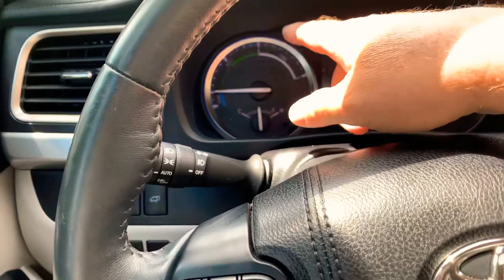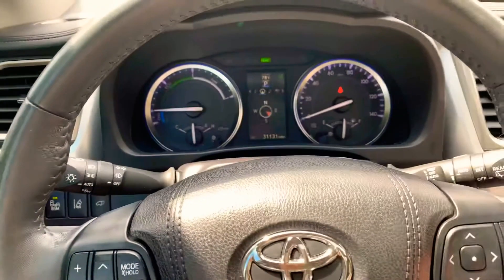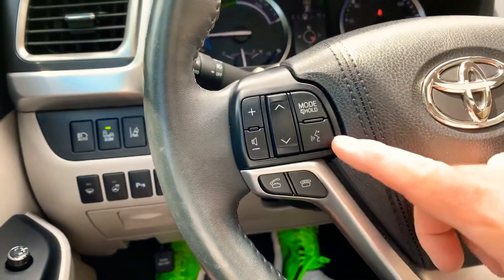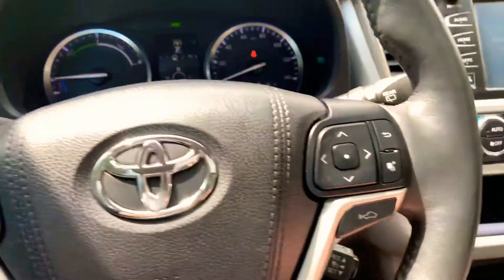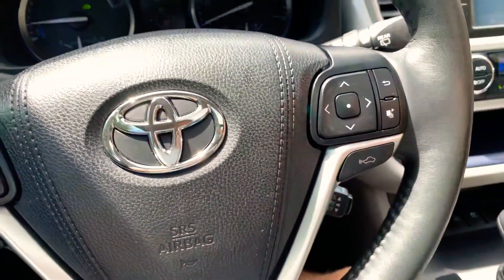It shows your power band — whether you're charging, being eco-friendly, or using a lot of power. It has Bluetooth for phone and audio streaming, and voice command so you can summon Siri and things like that. You've also got adaptive cruise control where you can set the distance between you and the car in front of you — very handy on the interstate.